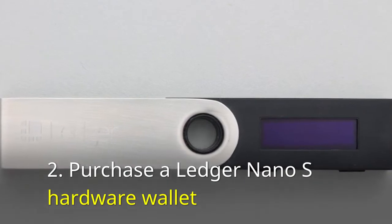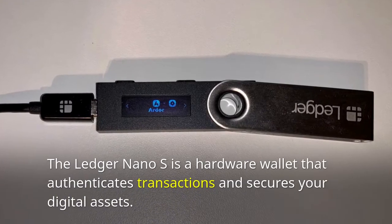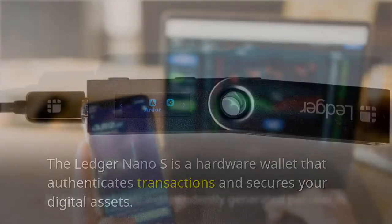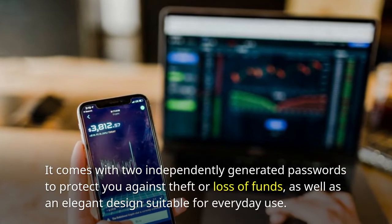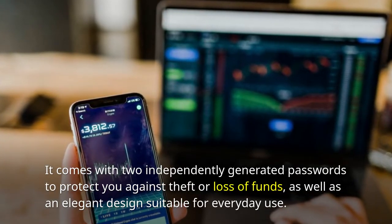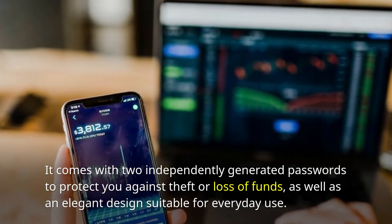Purchase a Ledger Nano S hardware wallet. The Ledger Nano S is a hardware wallet that authenticates transactions and secures your digital assets. It comes with two independently generated passwords to protect you against theft or loss of funds, as well as an elegant design suitable for everyday use.